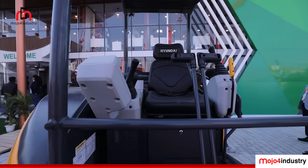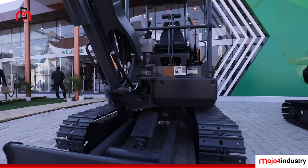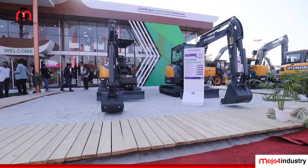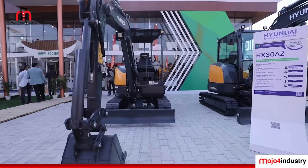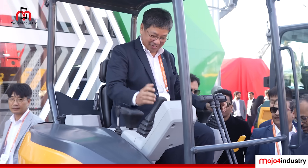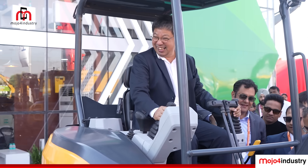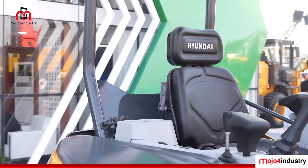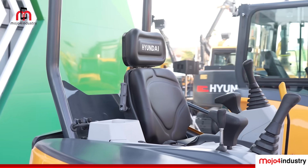This 10th generation Hyundai excavator is basically designed to give you high power with high efficiency, so customers can get maximum output and maximum productivity, yet save on expenses. We are continuously innovating the ways the machine is designed and on the safety parameters also.